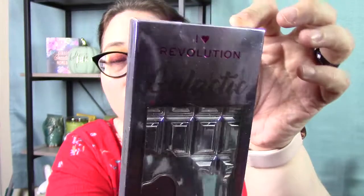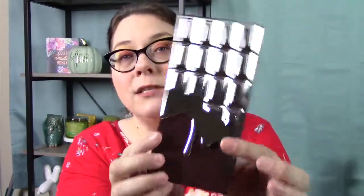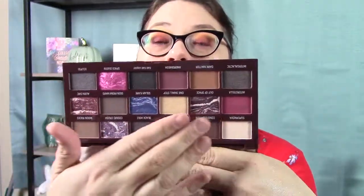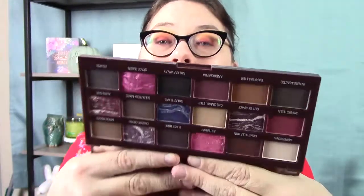The other one is called Galactic, and it's silvery — the little chocolate bar thing is silvery. I also have not seen this in the States; I didn't even see it on their website. See how it's kind of a silver color? And look at the inside — it is so pretty. Look at those shades, they're marbled and interesting. I wonder if they're going to show up the same every time that you use them, or if they'll be different with each application. Maybe we'll do some swatches with this on a different video, because I'm very curious about that.